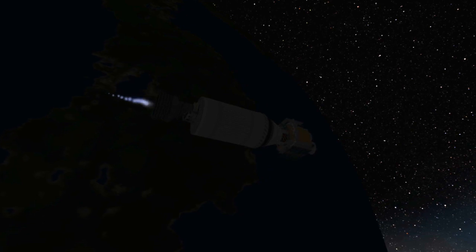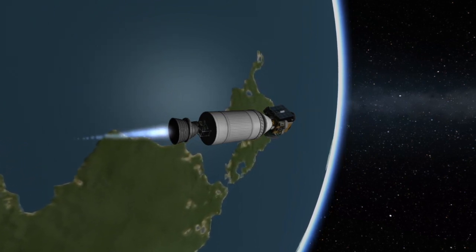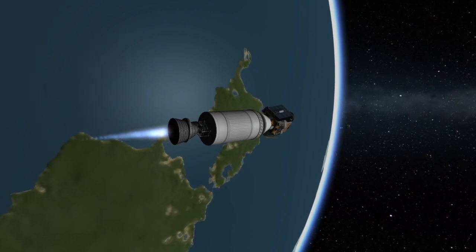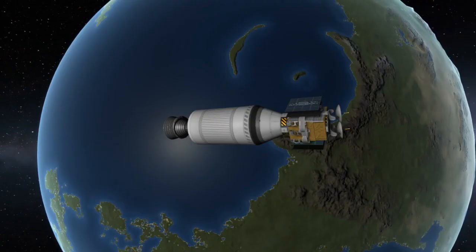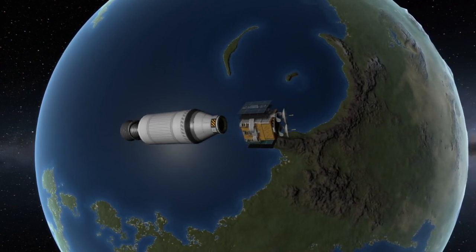At about nine minutes after launch, the second stage of the Falcon 9 will shut down, having successfully put the spacecraft into a preliminary orbit. After a coasting phase, the engine on the second stage will be reignited to boost the payload up into a geostationary transfer orbit. After the completion of this second burn, the engine will shut down for the last time and the Turksat 5A spacecraft will separate from the upper stage of the Falcon 9.